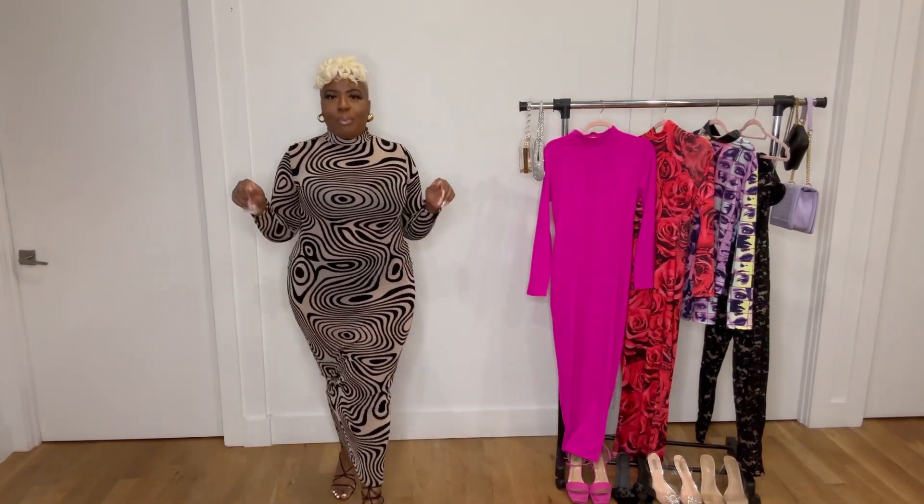This dress is called the City Vision Mesh Maxi Dress — it's exactly what it's giving, you know, the illusion, catching all eyes. It's a maxi all the way down to the ankles. It was a little struggle to put on at first but it stretched. It has nude mesh with black velvet — a really nice dress. You can wear this out with your girls, on a date, or even on a solo date — you'll definitely catch somebody with this.